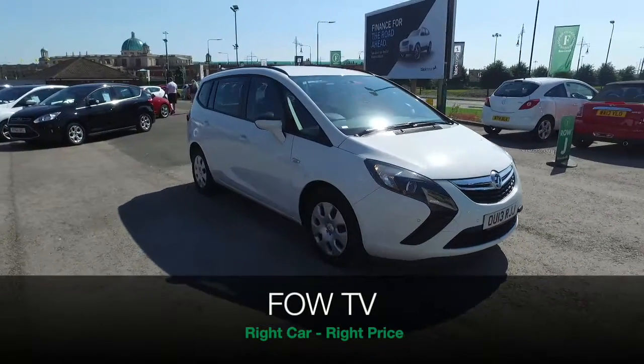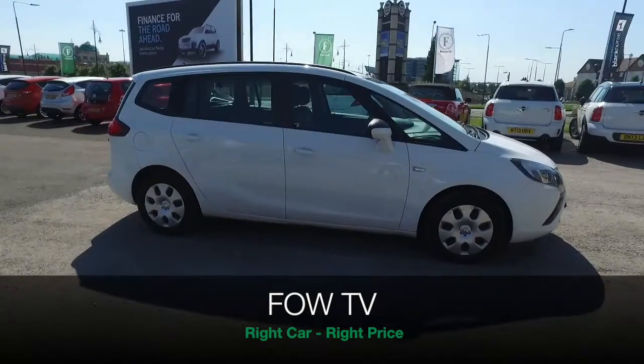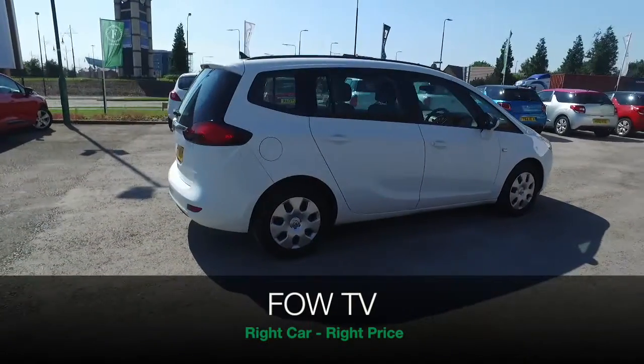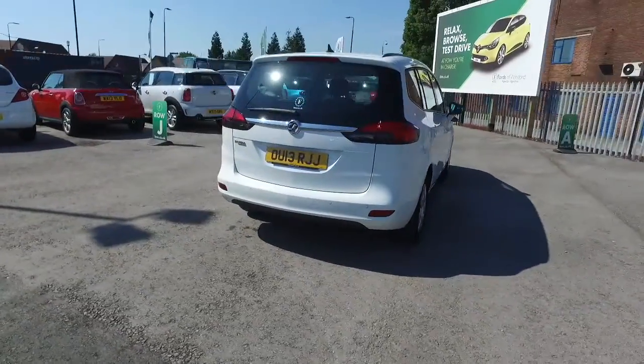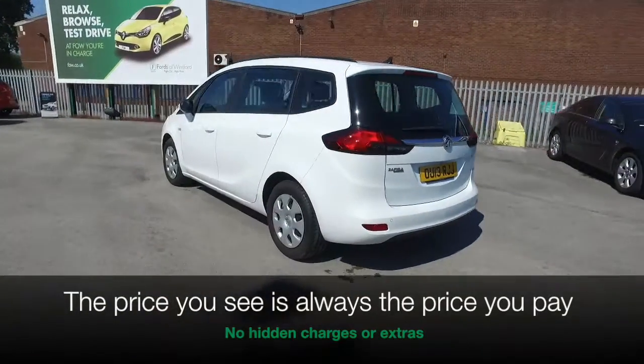Giving seven seat practicality and a car that's really dynamic to drive, its 1.8 engine ensures that it's not going to break the bank. This is looking great in its white paintwork. It's covered about 14 and a half thousand miles, so that's not too many at all for its year.